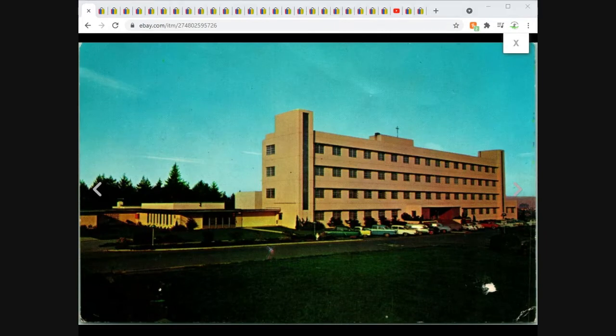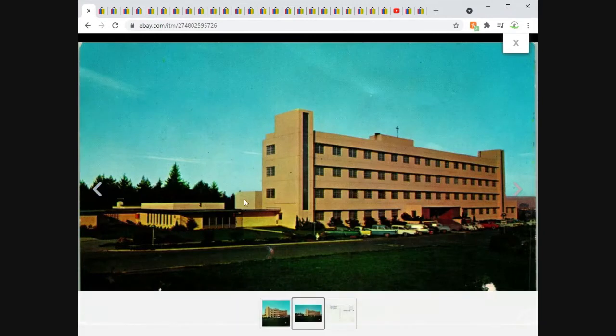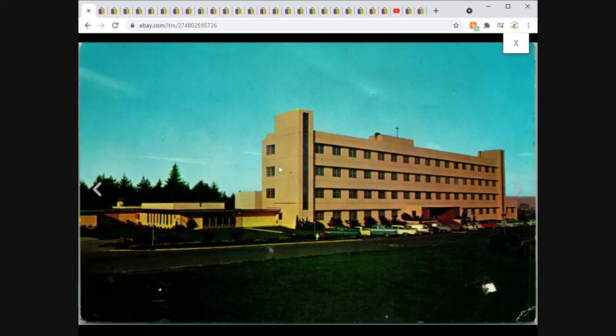This one sold very quickly. This is the Eureka, California, St. Joseph Hospital parking lot. Clearly some condition issues once again, but it sold for $5.95 free shipping. I was actually considering pricing this one up a little bit, but I'm still happy with it — I got nothing into these, so it's all just money.